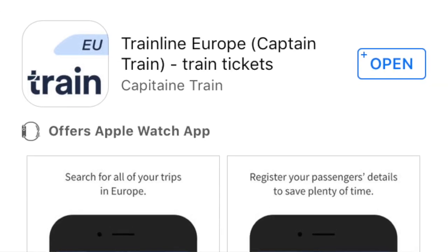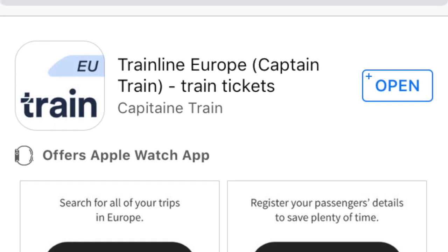The first app is called Trainline Europe, and it is an amazing app that shows you different train routes to travel throughout Europe. So let's say you're trying to go from Barcelona to Paris, or Paris to Italy — you would go ahead on that app, purchase your ticket, and get to your next destination.